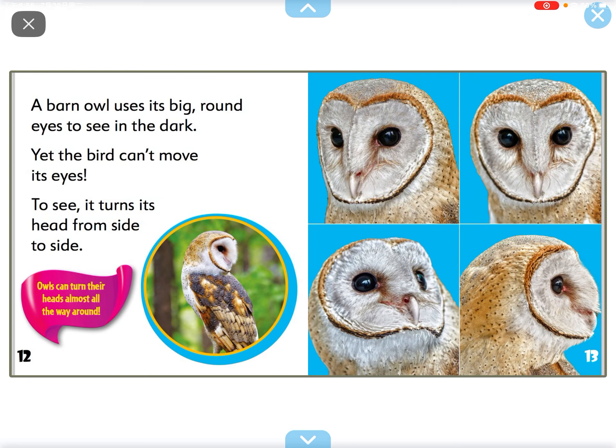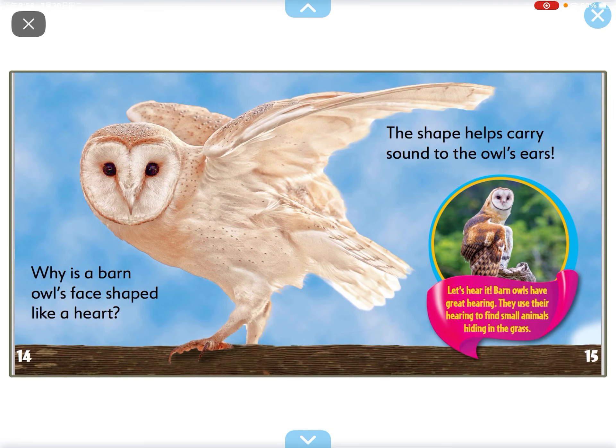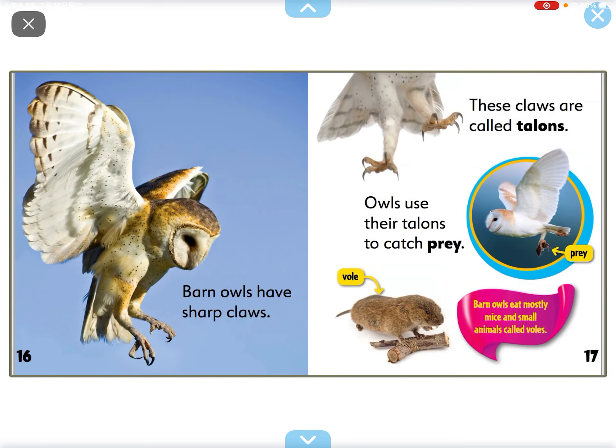A barn owl uses its big brown eyes to see in the dark, yet the bird can't move its eyes. It turns its head from side to side. Why is the barn owl's face shaped like a heart? The shape helps carry sounds to the owl's ears.